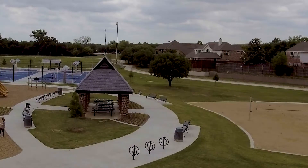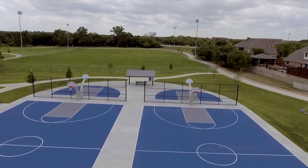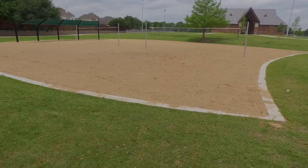We do have two full court basketball courts and two half court basketball courts that are now open. We also have two full-size sand volleyball courts available for the public.